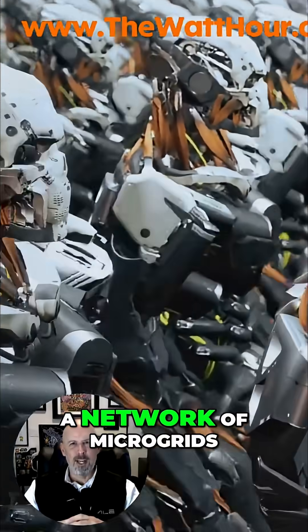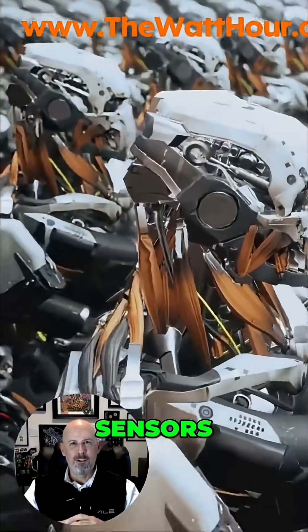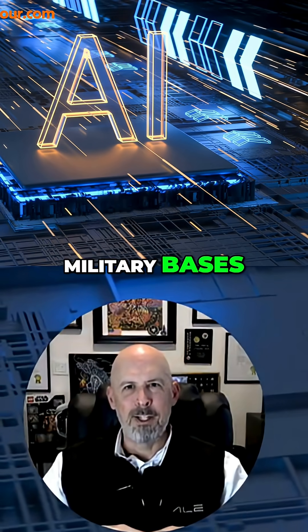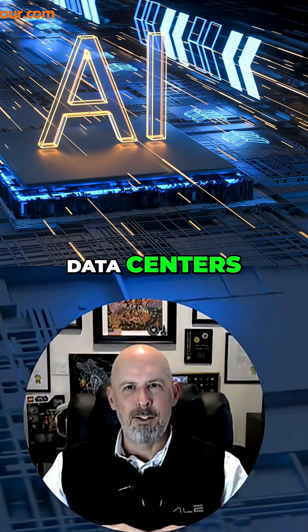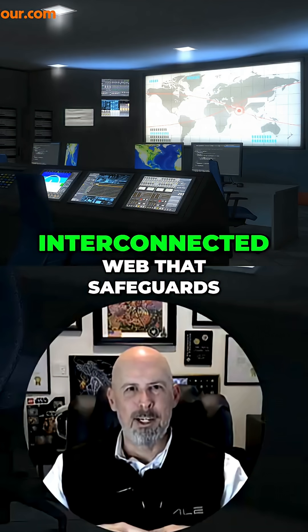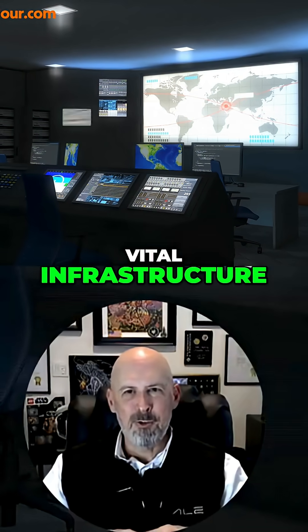On the ground, the terrestrial layer is a network of microgrids, sensors, and AI nodes, co-located with key assets like military bases, ports, data centers, substations, and hospitals, creating a resilient, interconnected web that safeguards vital infrastructure.